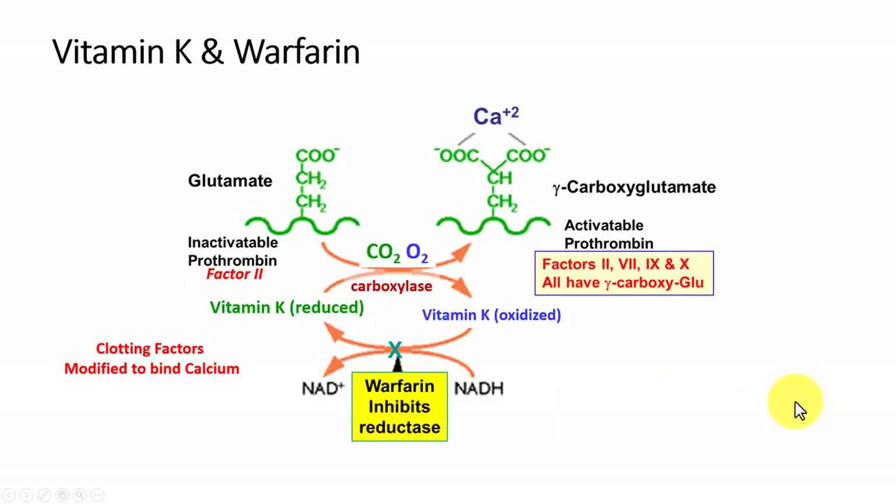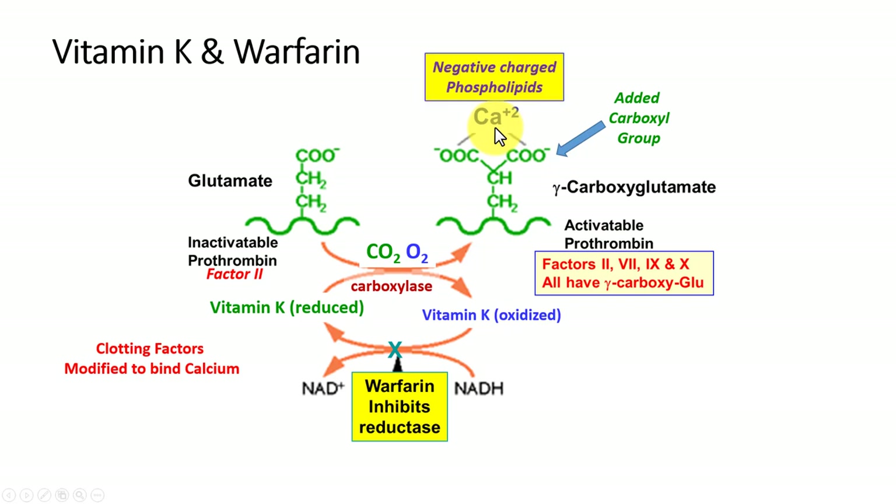Vitamin K is involved in a change in the structure of a protein by taking a glutamic acid residue and adding another carboxyl group to make gamma-carboxyglutamate. Once that occurs, calcium can bind, and then calcium allows the organization of the clotting factors in contact with negative phospholipids that are exposed when tissues are cut. This process requires a carboxylase and CO2, and it requires reduced vitamin K. In the process of doing this reaction, vitamin K is oxidized; oxidized vitamin K is no longer functional and has to be re-reduced by a reductase in our bodies to recycle our vitamin K. Warfarin inhibits that reductase, slowing the amount of available vitamin K for this reaction and slowing the formation of functional blood clotting factors.